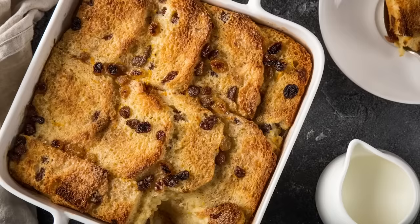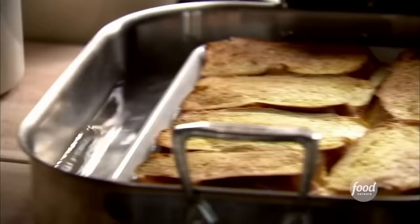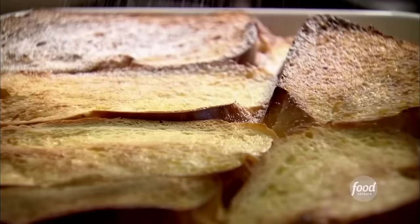For centuries, people have been making use of their stale bread by creating their own kinds of bread pudding. Often made with bread, cream, eggs, sugar, spices, and raisins, modern bread pudding is the heartiest of comfort foods, and should do wonders for warming you up on a cold and dreary day.